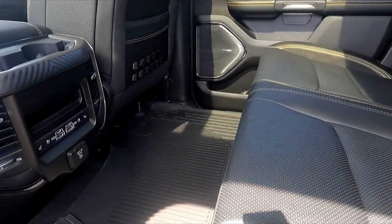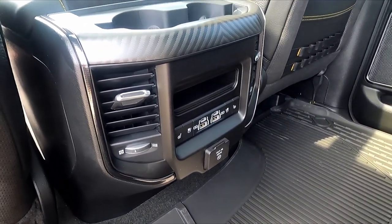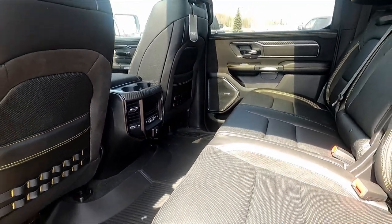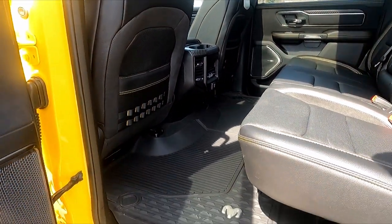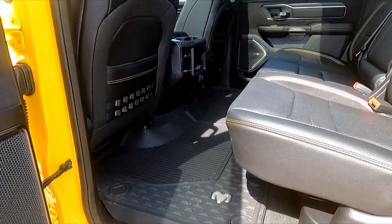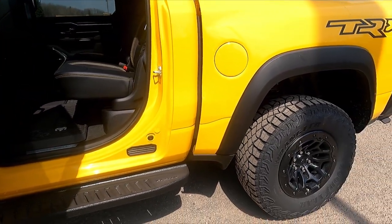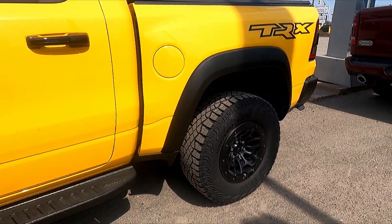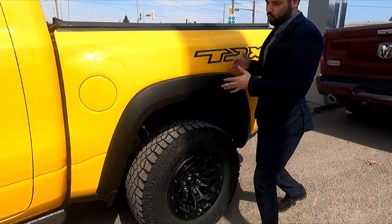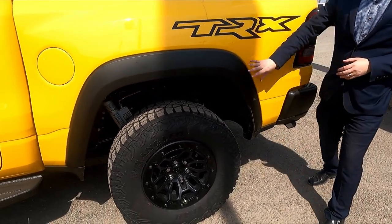It comes with heated and cooled seats for the rear, which is super luxurious. All-weather floor mats are automatically included, which you'll definitely need if you do any kind of off-roading since those are going to get full of mud. Going to the side, you can see the TRX symbol, and they've got the widened body flares and fender flares as well.